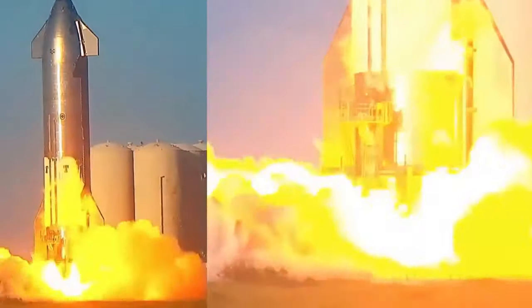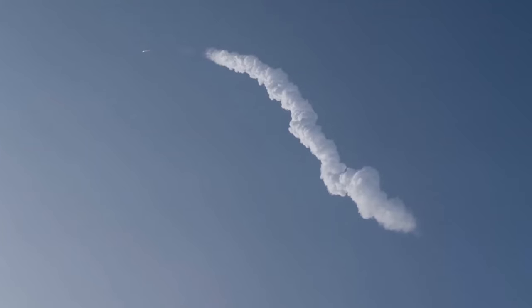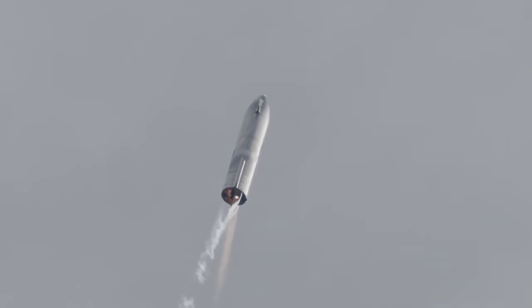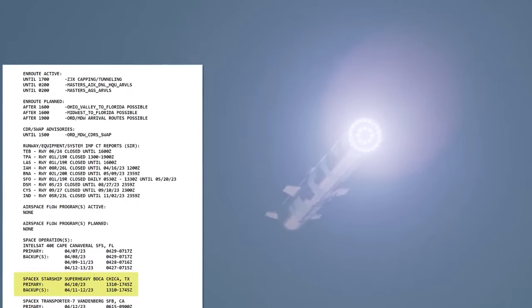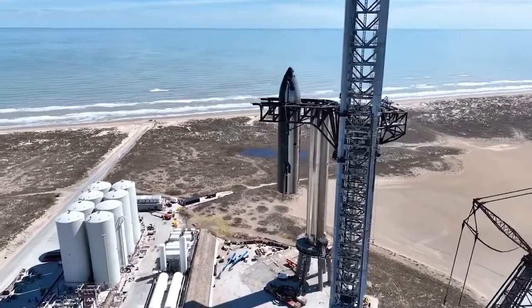Starship is gearing up for its second integrated flight test and there's a lot of excitement in the air. Booster 9 has passed its pre-flight tests with flying colors and is eagerly awaiting the first stage to join it for the upcoming second launch. As for Ship 25, which went through testing a few months back, it has already achieved some significant milestones. The only remaining tasks on the checklist are completing the full stack testing and securing the essential regulatory approval required for the second flight.